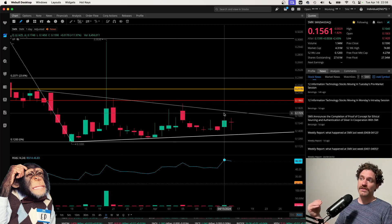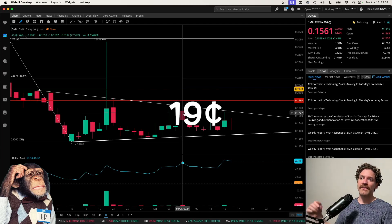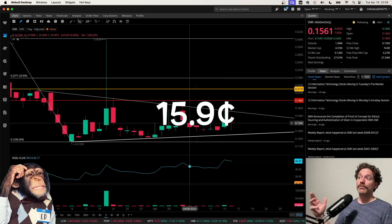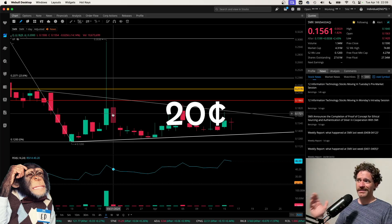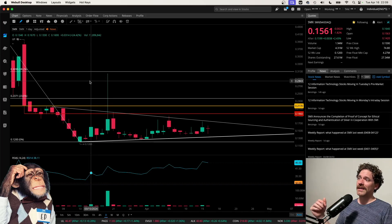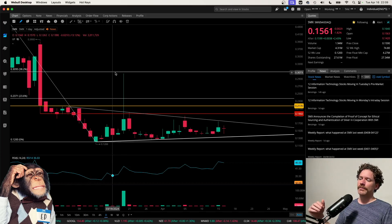If we do start to see a close above this high hit on April 5th at a price of 19 cents, I think a close above that would be really good. Or a close above yesterday's high at a price of 15.9 cents. Really getting to a close above the high hit on March 21st at a price of 20 cents — that also being a psychological level — I think that would be a good one to be closing above. Ultimately we've got to get to 30.95 cents, that 38.2% line up here. If we can get a close at or above that, I do think that would be really good.